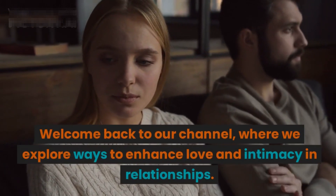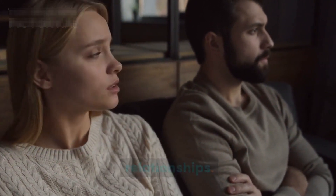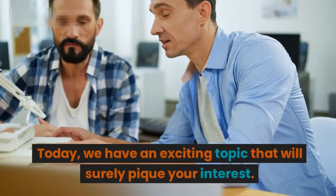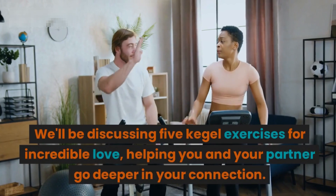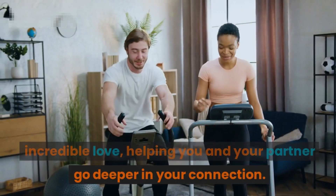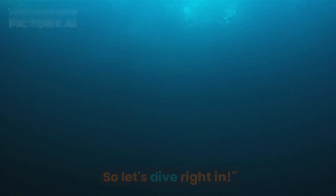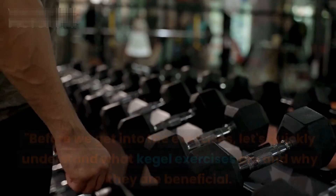Welcome back to our channel, where we explore ways to enhance love and intimacy in relationships. Today we have an exciting topic that will surely pique your interest. We'll be discussing five Kegel exercises for incredible love, helping you and your partner go deeper in your connection. So let's dive right in.